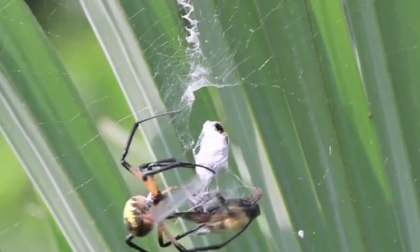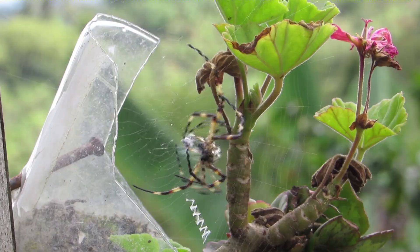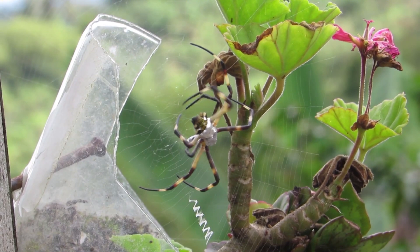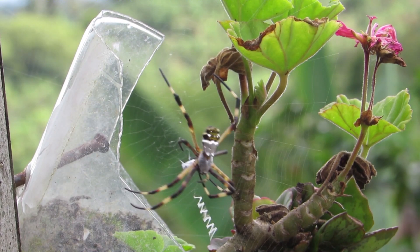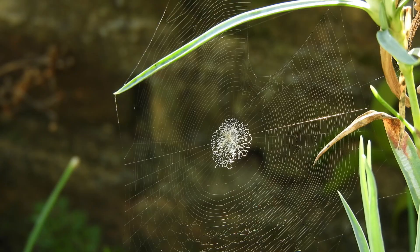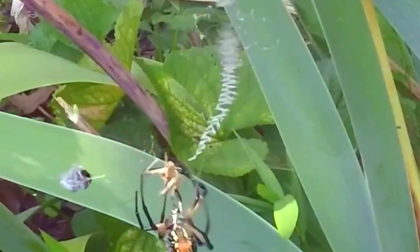Today, its purpose is debated. Only diurnal spiders — or spiders most active during the day — use stabilimentum, which could indicate a visual reasoning behind this structure. Perhaps it makes the web more visible to other animals that might otherwise destroy it. Perhaps it's a calling card to potential mates in the area. Perhaps it helps camouflage the spider itself in its web by breaking up or extending its outline.